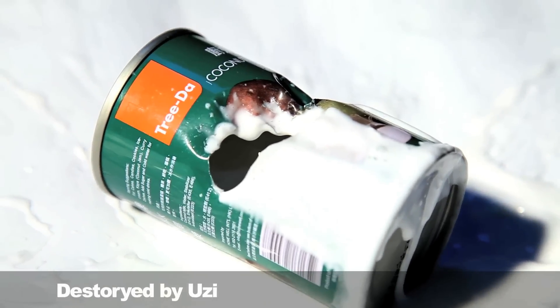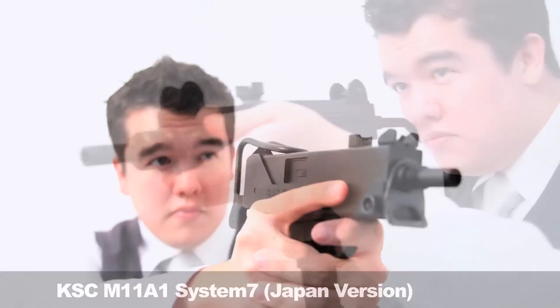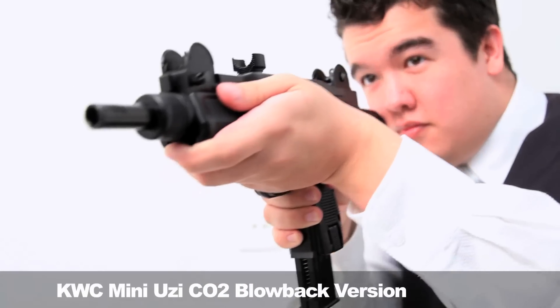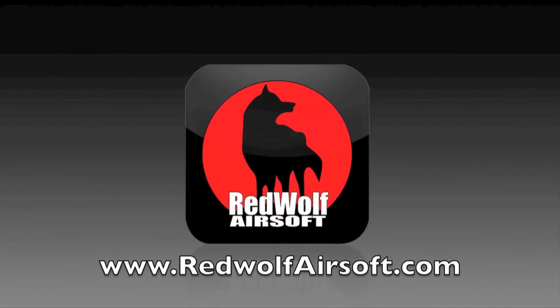The UZI has a slightly smaller capacity of 38 rounds, but with that kind of power it's basically an indoor rifle. You can put it on semi and reach down even the longest of corridors, or switch to full auto when you really need to suppress targets at range. KSC M11A1 System 7 Japan version and KWC Mini UZI CO2 blowback version — check out our website at www.redwolfairsoft.com for more details.